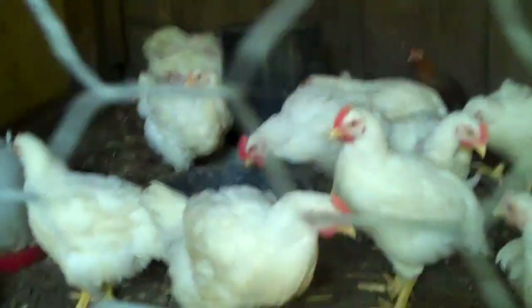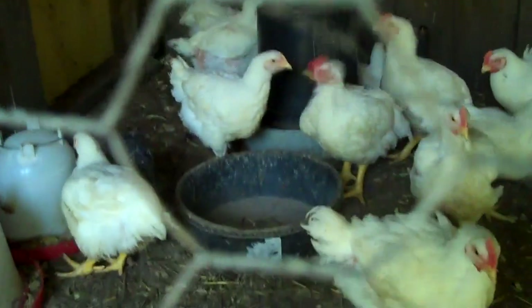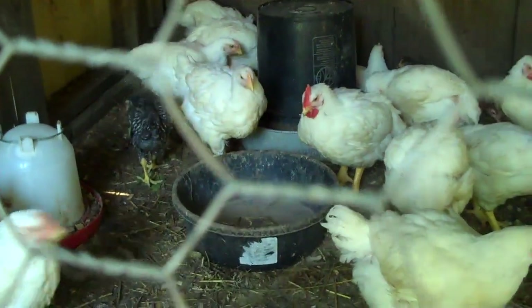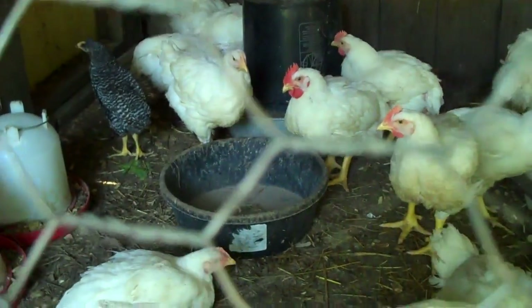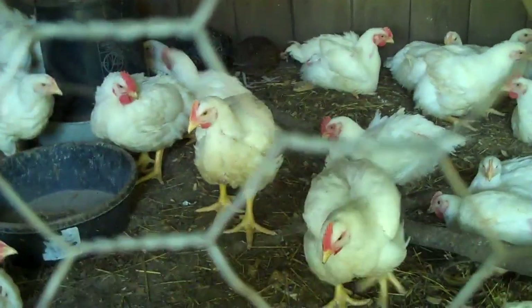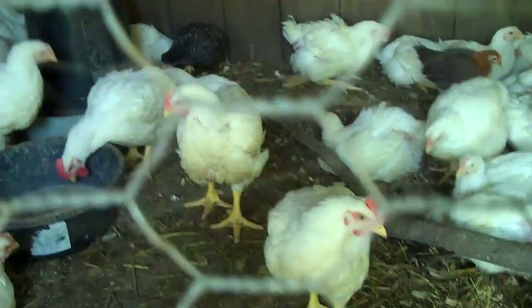They're eating about two of these trays per day of grower finisher feed, and it's adding up to about two bags a week now, so it's starting to get pretty expensive. They're gonna have to finish up and size up a bit so I can take care of them and get a good yield for the money.